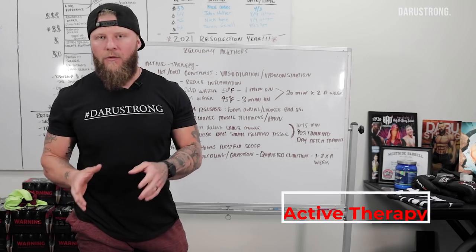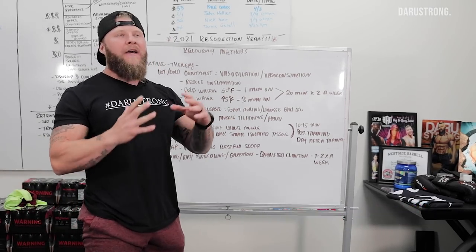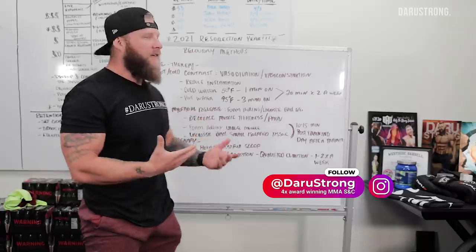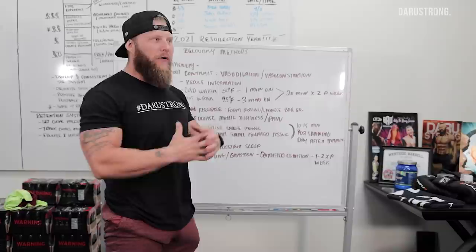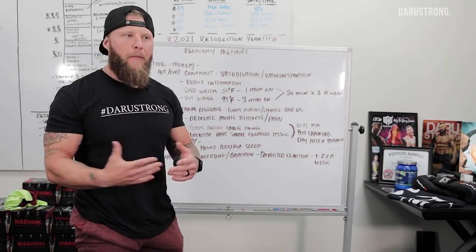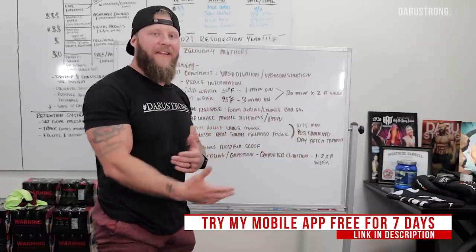So the first ones we're going to go over is active therapy. Active therapy is going to be something that you're actually having to do on your own. From a systematic approach, we want to take into account what's going on with our body and attack it so that you can keep on training and keep on producing performance enhancements.